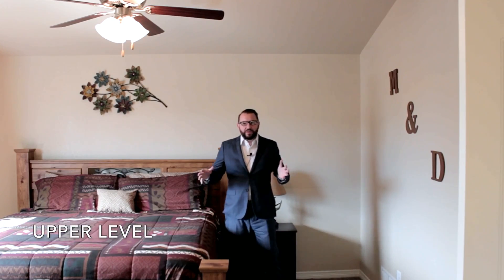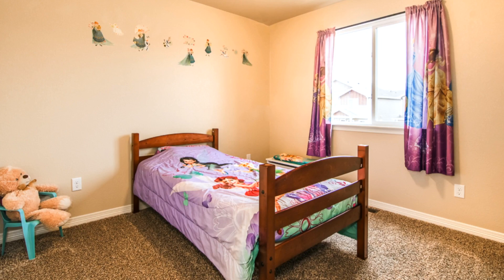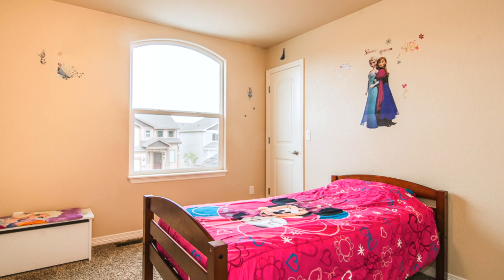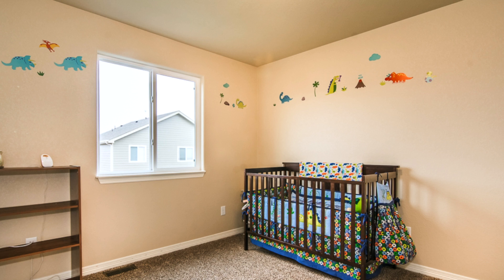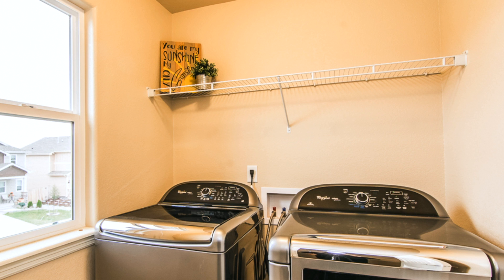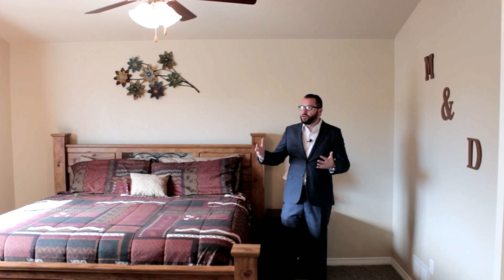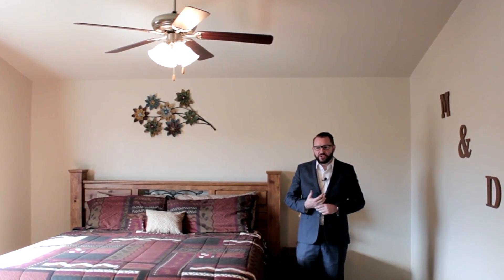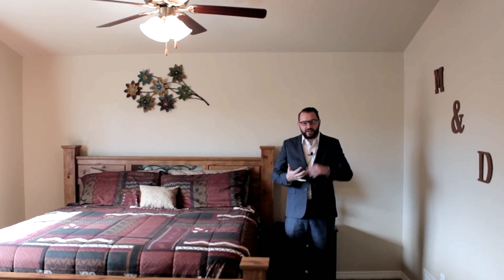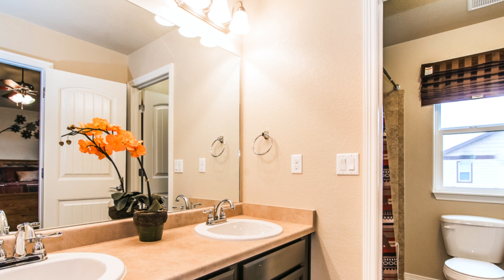Here we are on the upper level of this home. I'm standing in the master bedroom. The upper level has four bedrooms. There's a great little landing area that would work great as a computer homework area, and conveniently the laundry room is also on the upper level, so no need to haul laundry up and downstairs. The master bedroom is a good size room with vaulted ceilings, upgraded light fixtures, and a ceiling fan. You've got a fantastic attached full bath with double vanity sinks.